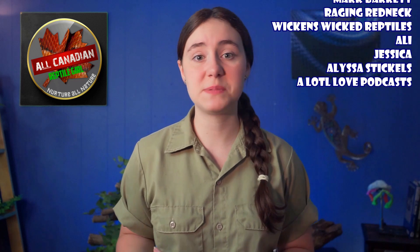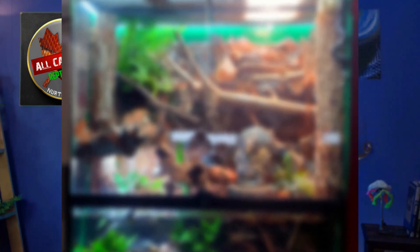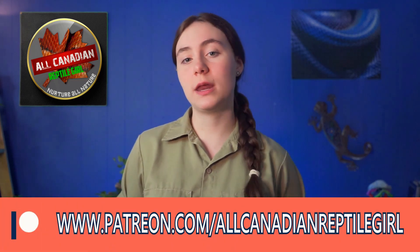Before I answer this important question, I'd like to ask a favor. If you'd be so kind, could you please give that little thumbs up button a click? That tiny act is actually one of the biggest things you can do to help out my channel. You've made it this far, so there must be something you liked — why not subscribe while you're at it? I'd also like to share my sincere thanks to my patrons on Patreon. Through their support I can build better enclosures for my reptiles, go to more expos, and keep making videos. These folks also get behind the scenes content, merch discounts, and more. Head on over to patreon.com/allcanadianreptilegirl to see what's available.